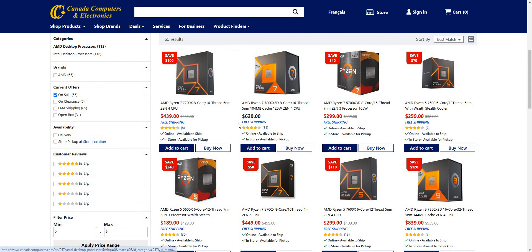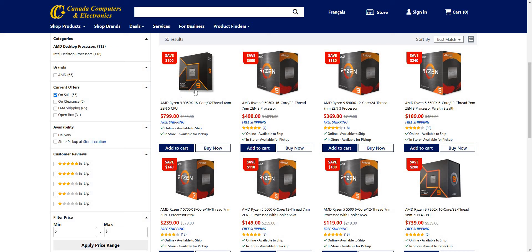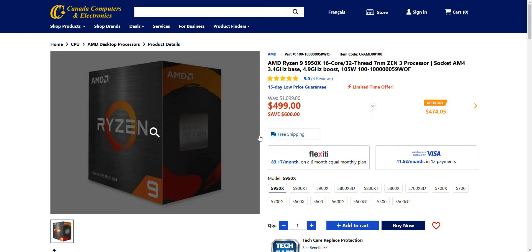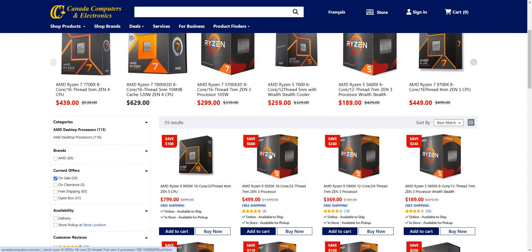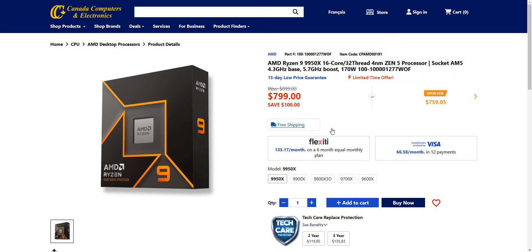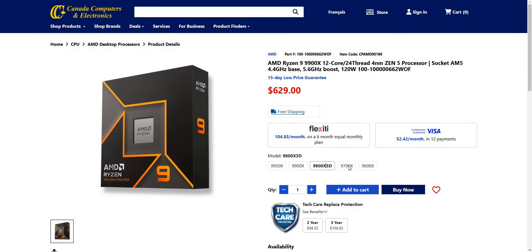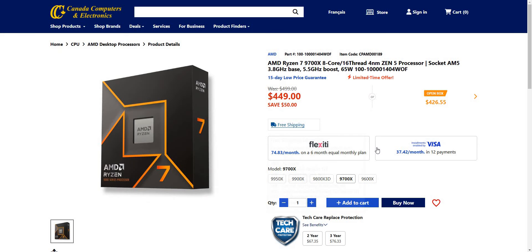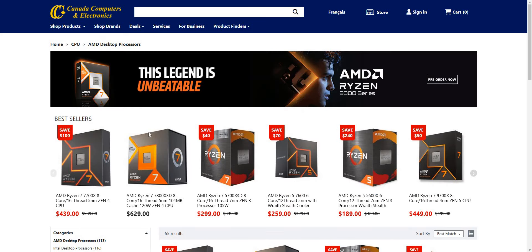Let's look for the Zen 5. I think they brought out the Zen 5s in, if I'm not mistaken, August — pretty sure that's when they released these things. So don't expect to see a whole bunch of savings here. Just $100 for the top-of-the-line one, $50 here. Yeah, not expecting to see a whole lot of savings for the newer Zen 5 lineup.